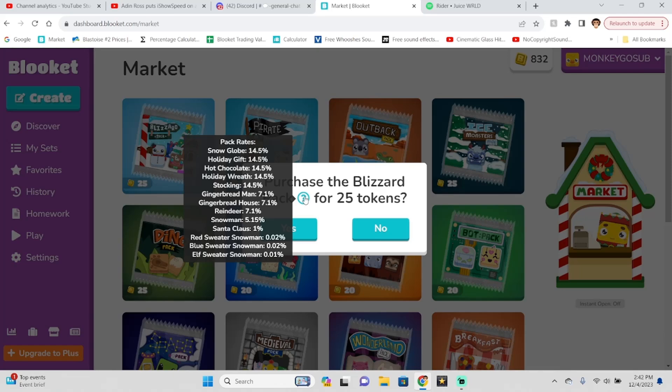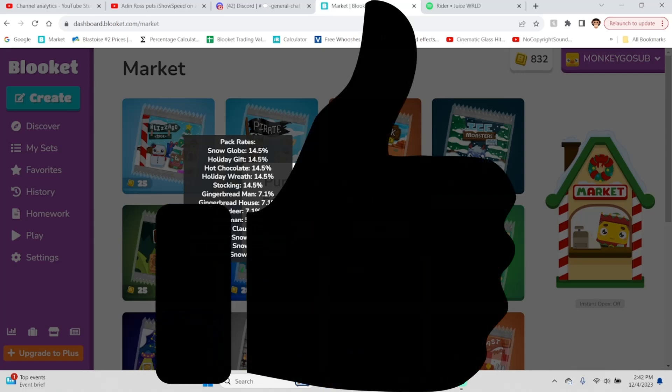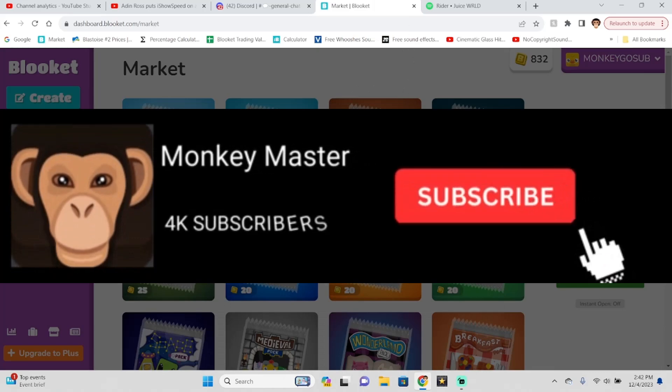If you guys want these, make sure you go grind your tokens. I'll hopefully be making a video about that soon. There's not many new ways coming out unless trading comes out very soon — we will see. Make sure you guys smash the like button if you're excited for this new blizzard pack, and subscribe for more videos like this. Thanks for watching, goodbye.